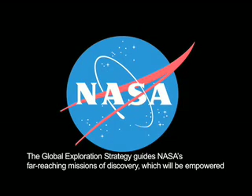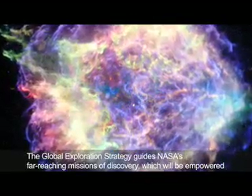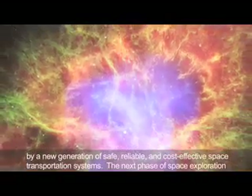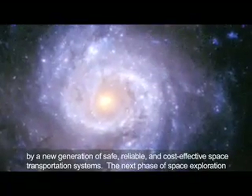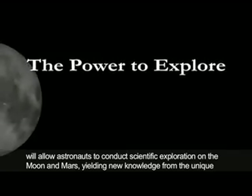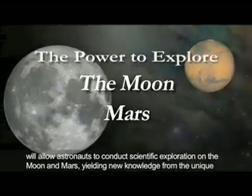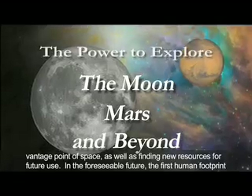The Global Exploration Strategy guides NASA's far-reaching missions of discovery, which will be empowered by a new generation of safe, reliable, and cost-effective space transportation systems. The next phase of space exploration will allow astronauts to conduct scientific exploration on the Moon and Mars, yielding new knowledge from the unique vantage point of space, as well as finding new resources for future use.